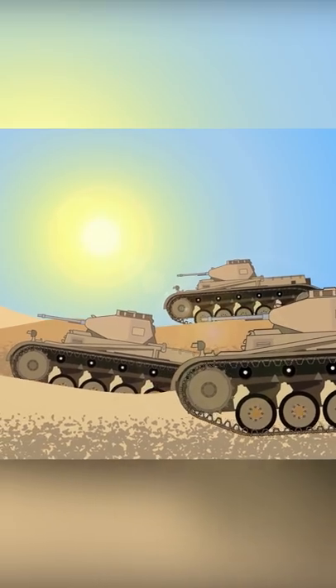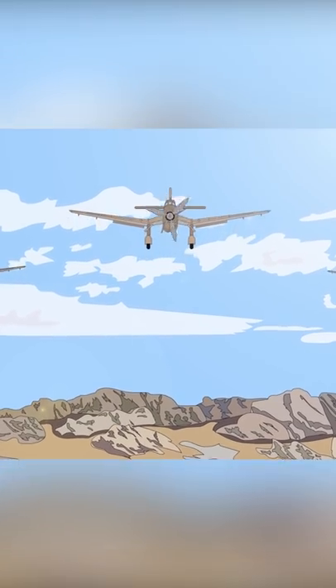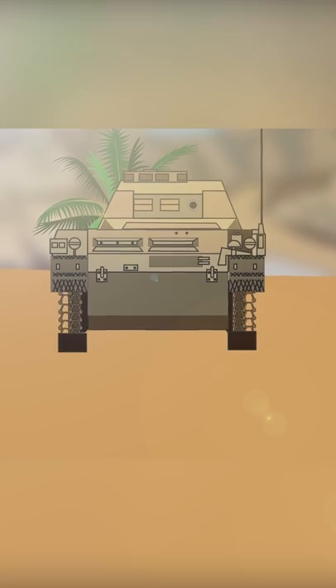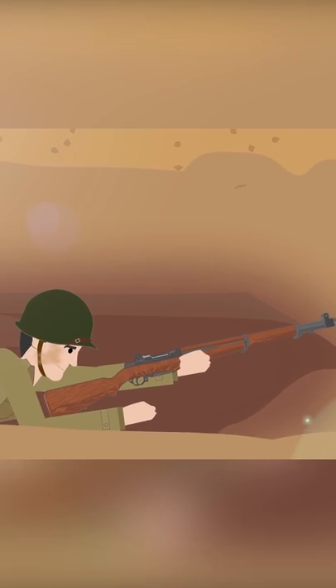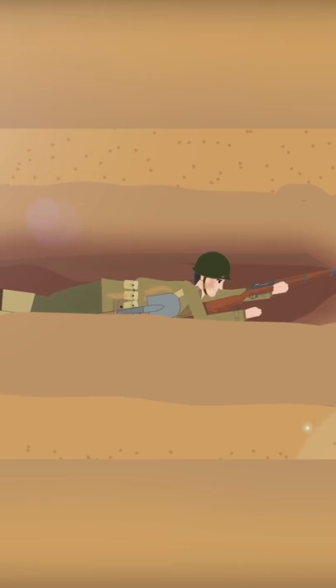World War I had quickly degenerated into a conflict of mostly static land warfare, based around extensive networks of defensive trenches. But by World War II, a new type of more mobile warfare had emerged with the introduction of improved tank technology and dedicated ground attack aircraft. Combined with such tactics as the highly successful so-called German Blitzkrieg, infantry tactics had to move with the times to counter this new style of highly mobile and effective warfare.